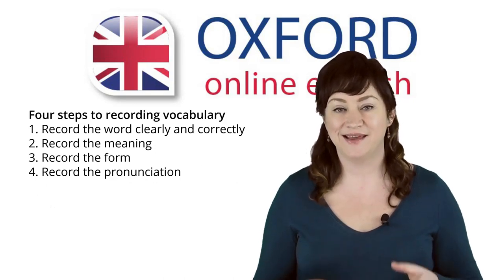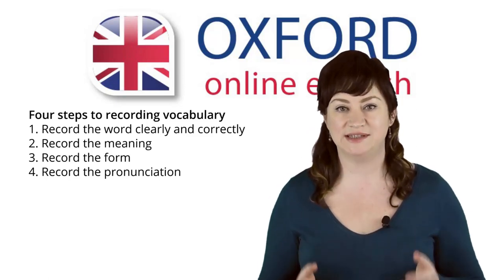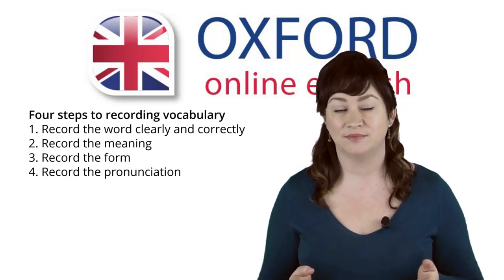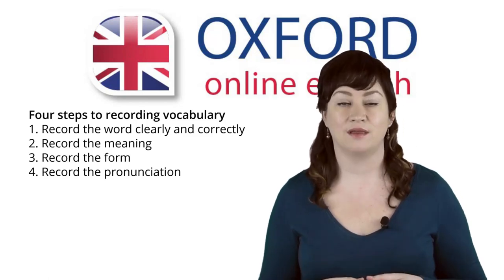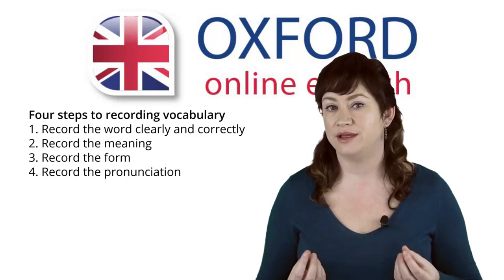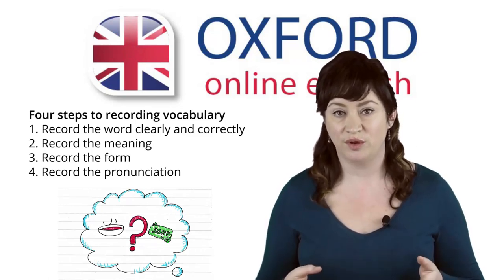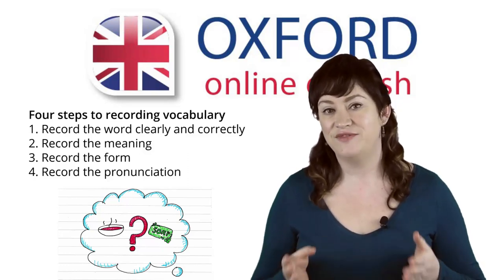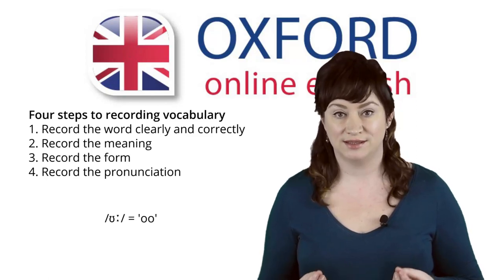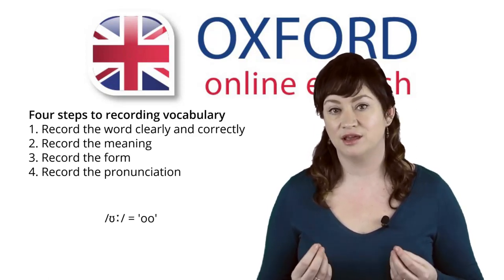You're learning English — that means you know how confusing and irregular English pronunciation can be. That's why you should record some details about the pronunciation of words. You could write the sounds in phonetics, mark stressed syllables, mark any silent syllables or letters, and record any difficult or irregular sounds.